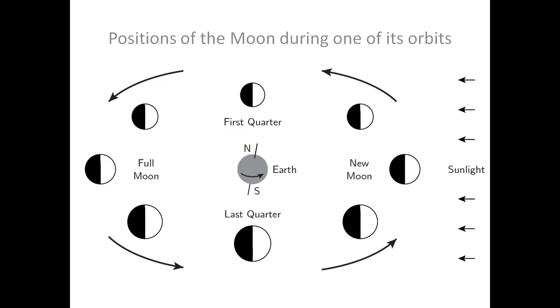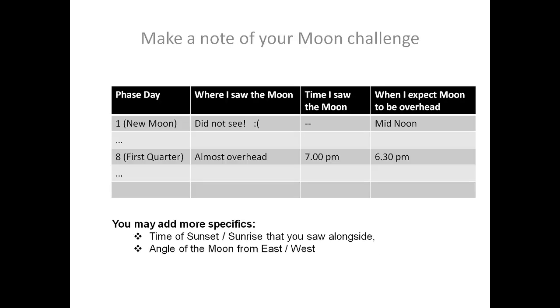So you could actually make some notes about these kinds of facts that you find out. I will suggest that you form a table in which you can note down your experiences from the moon challenge. It could be something as simple as noting down the phase day in one column. You could note where you saw the moon — we didn't see the moon on the new moon day. The time you saw it, of course, and when do you expect the moon to be overhead? This is something that you would have to apply your brains for.